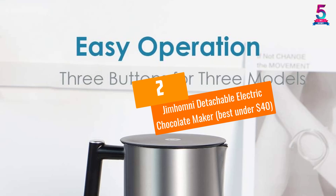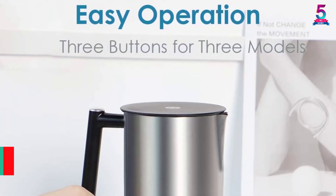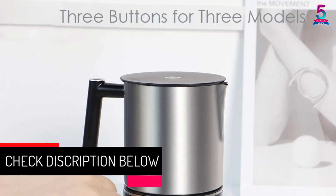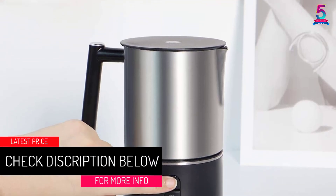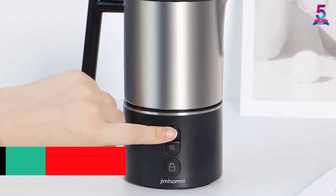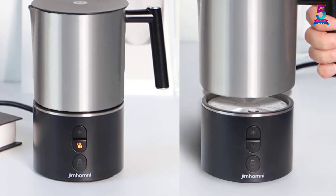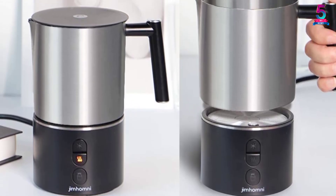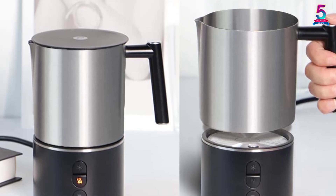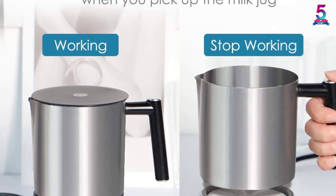At number 2, the Jim Homney Detachable Electric Chocolate Maker — Best under $40. This detachable electric chocolate maker comes with a stainless steel jug with a capacity of 200 and 250 milliliters. This machine is very easy to control and completes its operation pretty silently. There are three main simple buttons on the unit for different functions like cold milk foam, hot milk foam, and making hot chocolate.